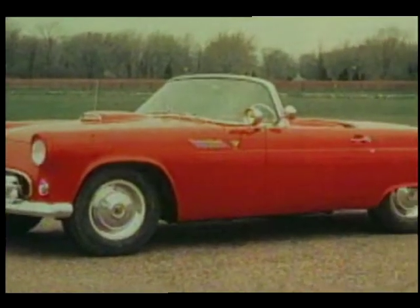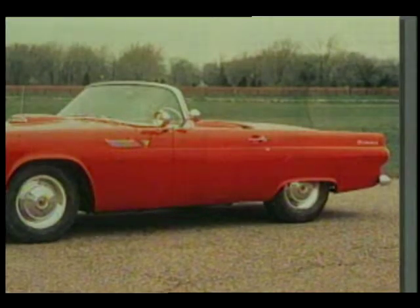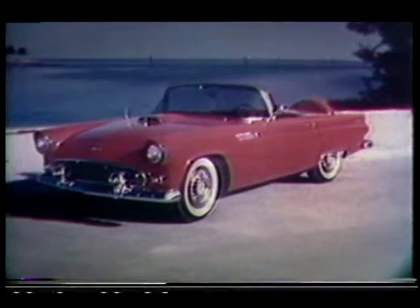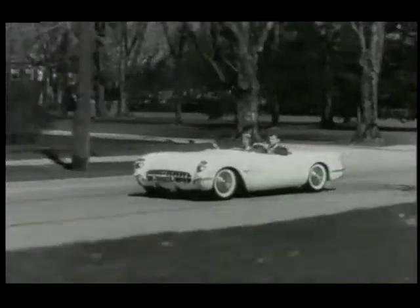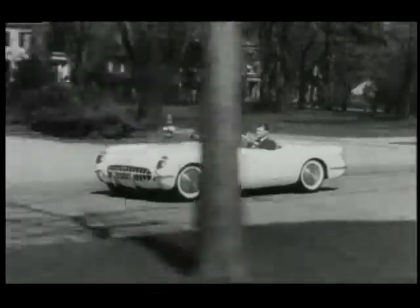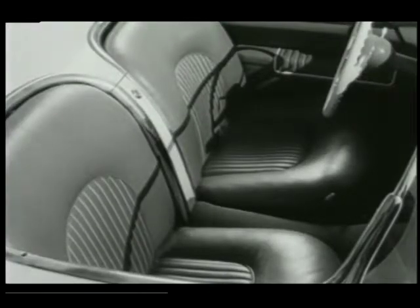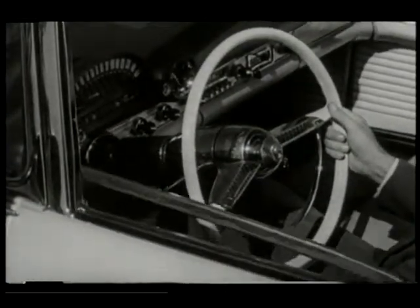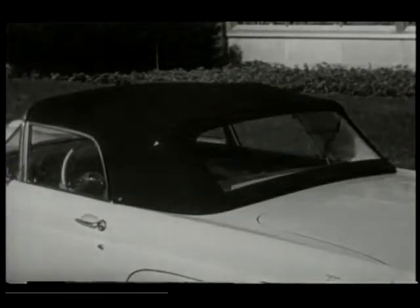By 1955, Ford was ready to offer its new Thunderbird to the public. The styling was clearly derivative of Ford's full-size cars, but that didn't seem to bother the hordes of enthusiastic buyers who snapped up every T-bird Ford could build. Chevy's Corvette was anything but a refined sports machine, with a six-cylinder engine, side curtains instead of windows, and a cramped interior. The T-bird was a much more user-friendly car with a powerful V8, real side windows, and a roomy interior. It had trumped the Vette on its first try.